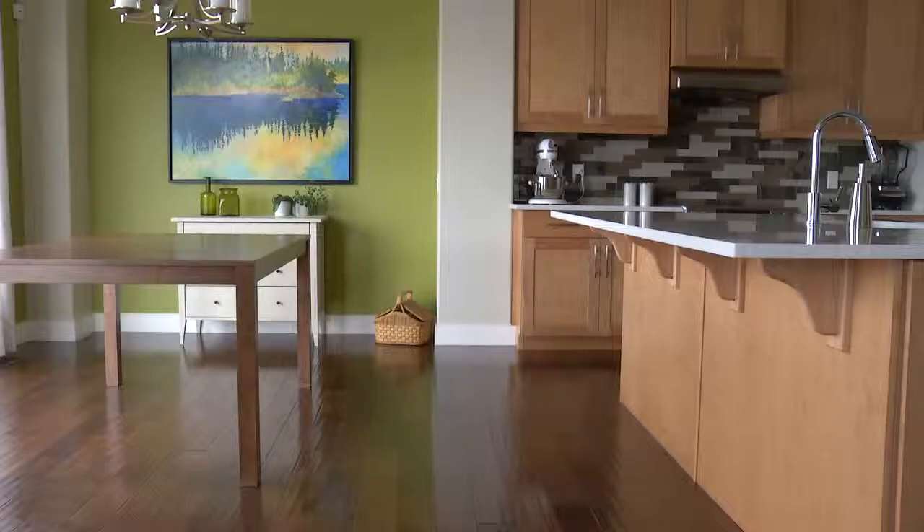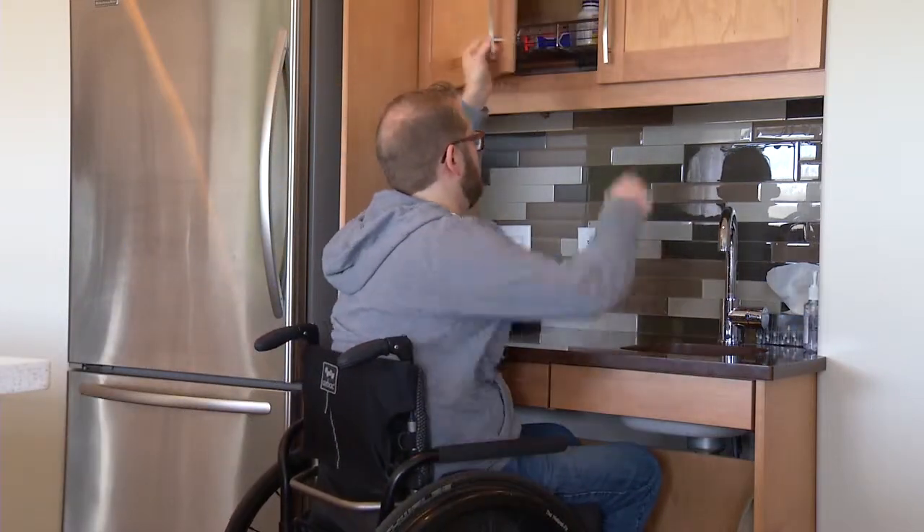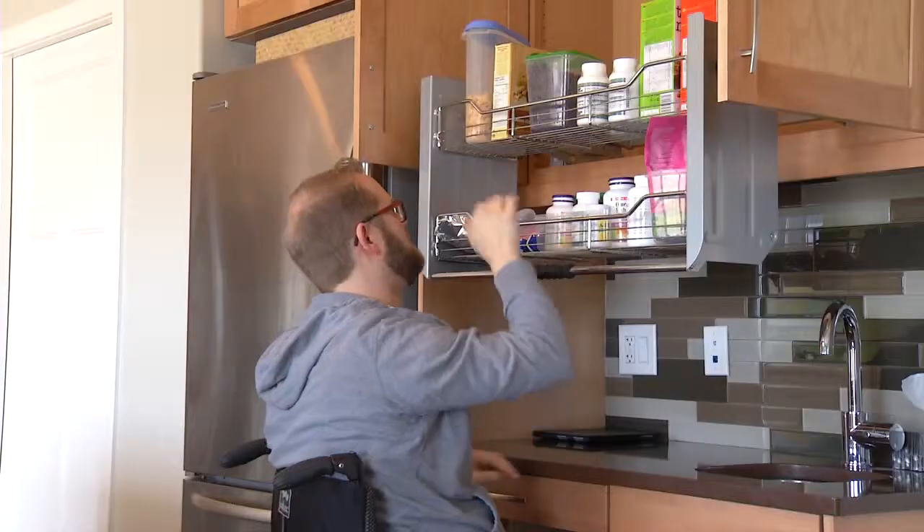We're able to drop the house in the landscape so that there are no steps at the front door, no steps in the garage. I have my own little space in the kitchen where I've got access to the fridge and to a cupboard with stuff that I need. And wide hallways, bathrooms that are big enough.